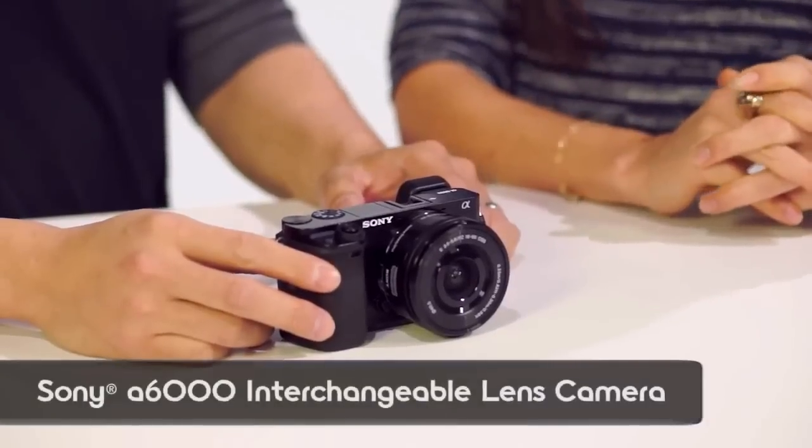Welcome to Signal by Sony. I'm Olivia, and I'm here with Kenta. We have a brand new camera here — the Alpha 6000. We're really excited about this model.